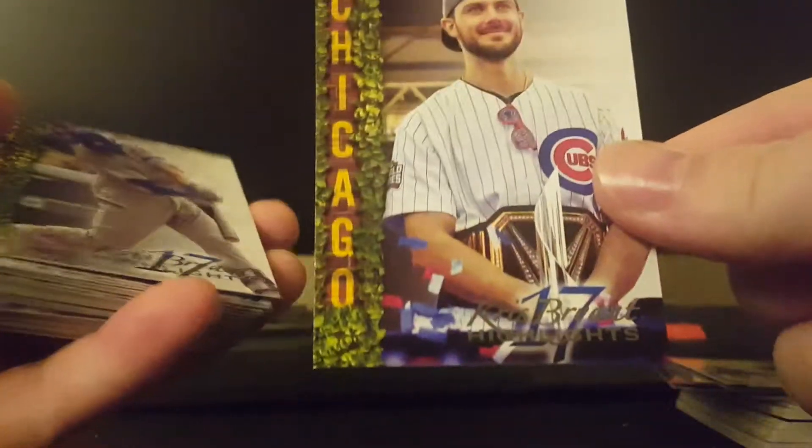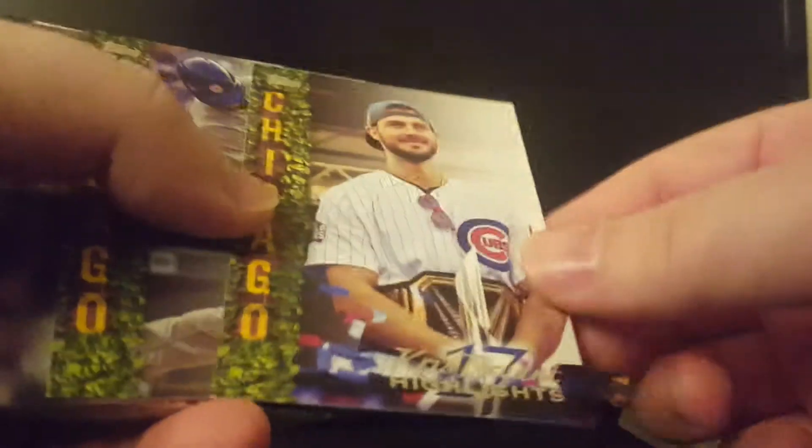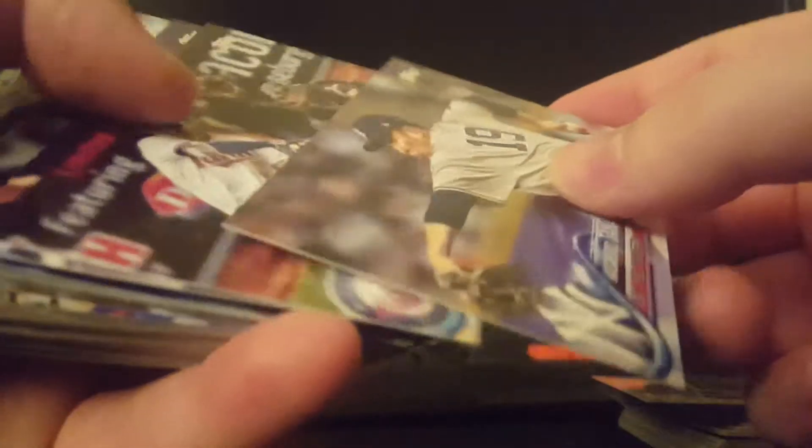Arenado. Rizzo. This is the Chris Bryant highlight cards you get too. These are Walmart exclusives, I believe. I'm sure there are people out there looking to complete the set. So that is number 21 and this is number 18. So if you're interested in those, let me know. I'm not a big fan of the landscape cards, but what are you going to do?